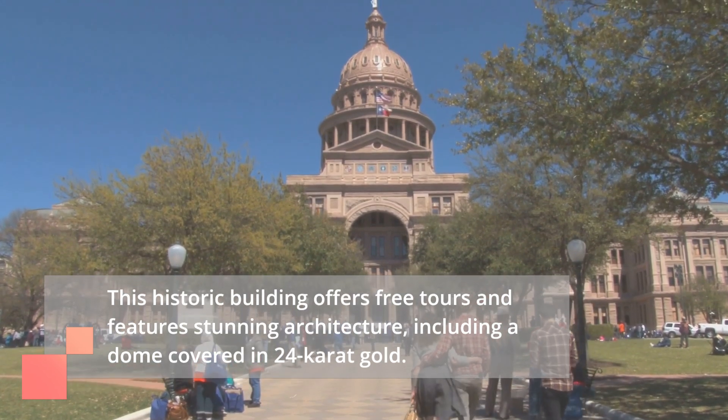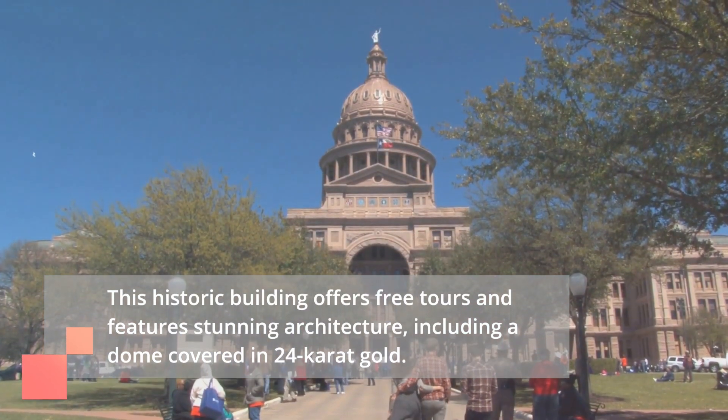Number four on our list is the Colorado State Capitol. This historic building offers free tours and features stunning architecture, including a dome covered in 24-karat gold.